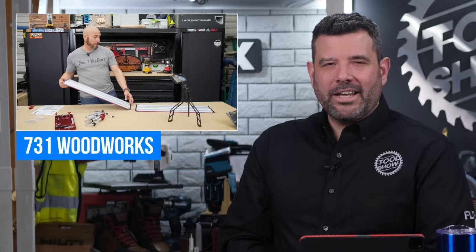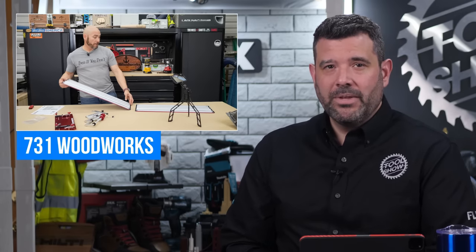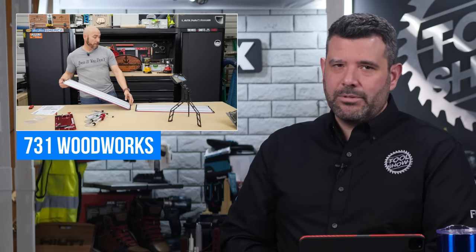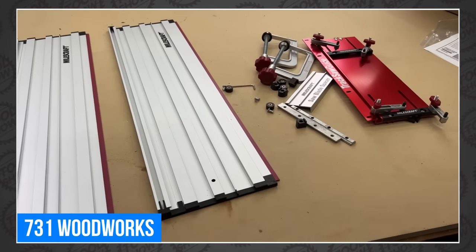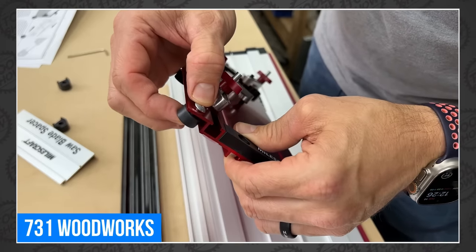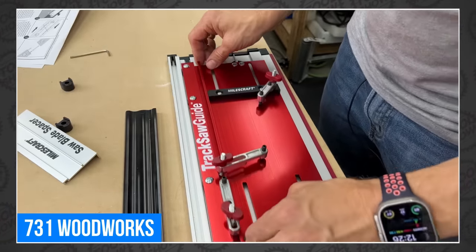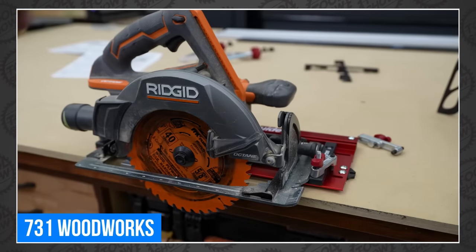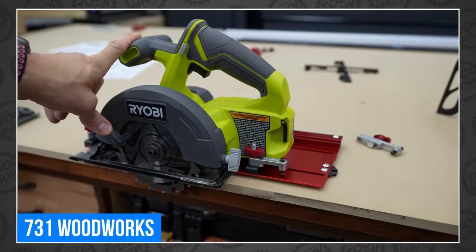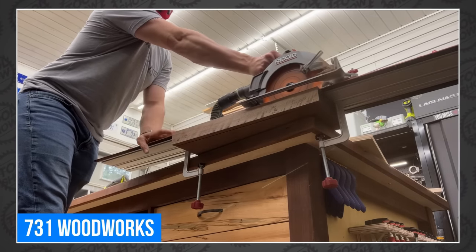Thanks to both Milwaukee and Ryobi, recently there have been an abundance of track saw reviews on YouTube, and while each one is slightly different, it's their prices that are pretty united in their absurdity. So Matt decided to look for a low-cost alternative, and he may have just found it — the Miles Craft Track Saw Guide System, which lets you use your normal circular saw on a track. It won't turn it into a plunge saw or give you fancy bevel cuts, but it's built well and delivers the straight cuts it promises. Head over to 731 Woodworks to see if it would help you avoid the prices of a true track saw.